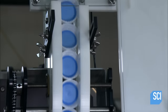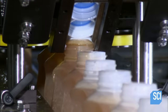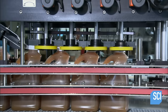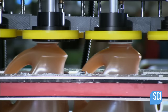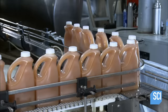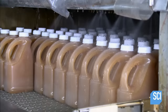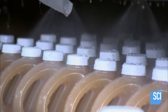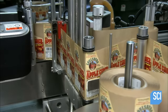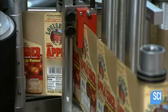Plastic caps funnel toward the jugs, landing on the rims with perfect timing. Spinning wheels tighten the caps as the jugs ride by, hermetically sealing the hot apple cider and giving it a shelf life of approximately one year. The jugs then head into a tunnel where sprayers douse them with cold water.